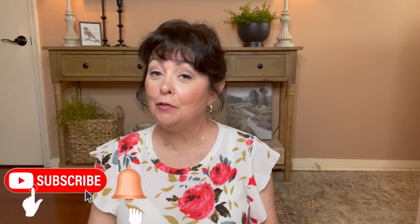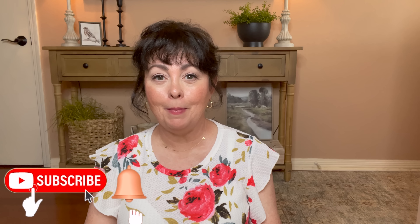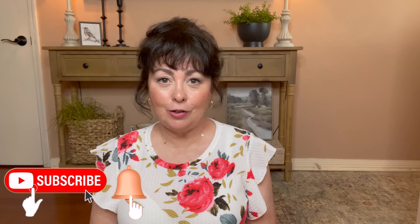Hi guys, it's Tanya. Welcome or welcome back to my channel. If you're new here, thank you so much for stopping by and I would love it if you consider subscribing. What I have for you today is a Hobby Lobby Spring Haul and then we're going to style some of these pieces in my living room to give it a refresh. I hope you enjoy the video.